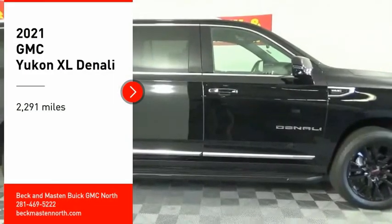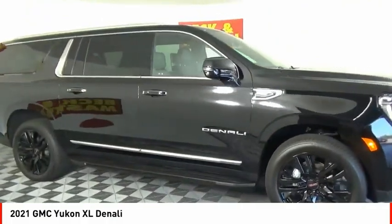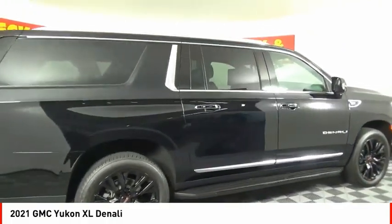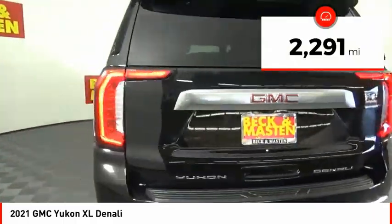You are going to love the 2021 Yukon XL. GMC Yukon XL is a great choice for families who need a full-size SUV with maximum seating. The looks don't hurt either. This vehicle has less than 3,000 miles.